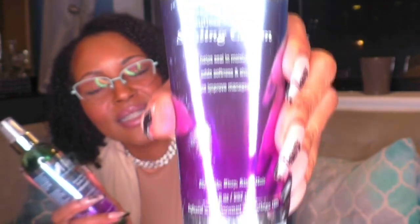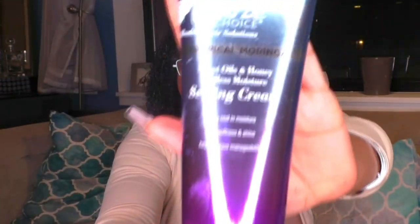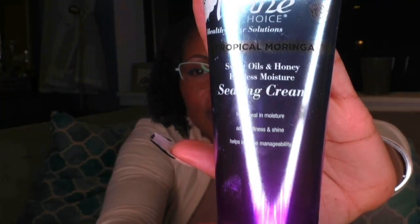They also have a hair mask that I use. I like to mix and match my products — when I first started my hair journey I would buy a whole line, but sometimes something will work from a line and something else won't. The last two products are from Main Choice. I specifically love this scent — the Tropical Moringa. This is a sealing cream; it helps seal in moisture, adds softness and shine, and improves manageability. It gives what it's supposed to give.